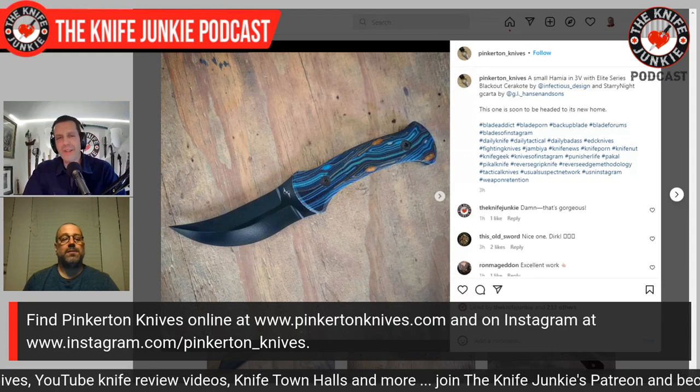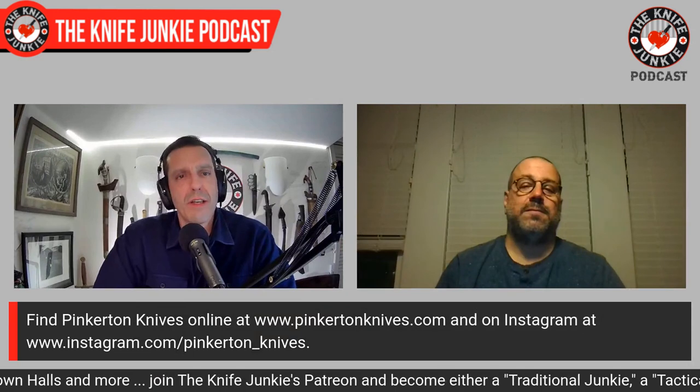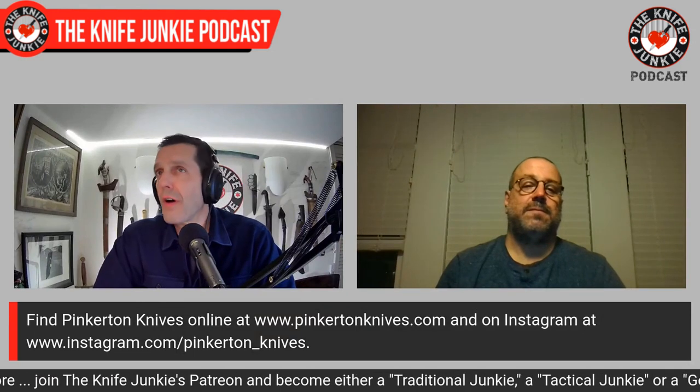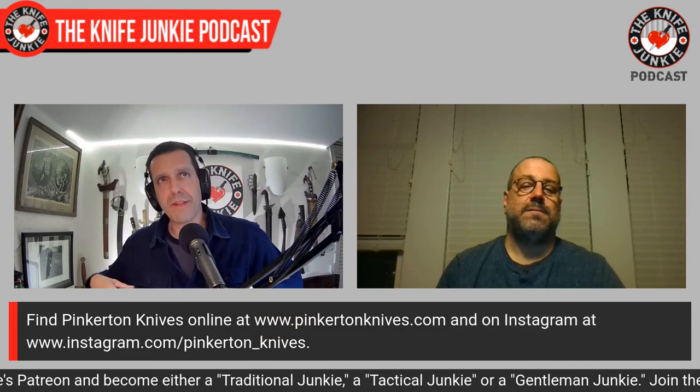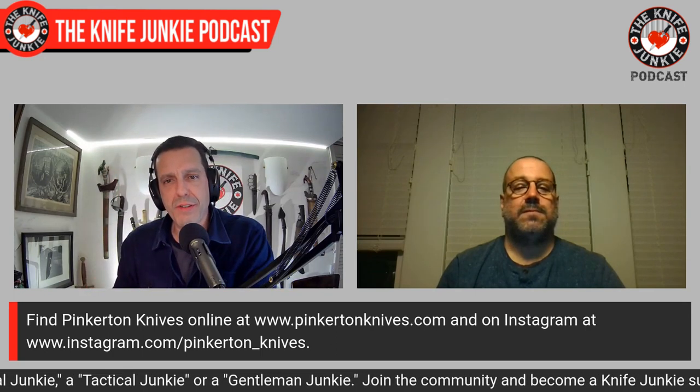Yes, that is correct, absolutely. This is a dream knife for me. I have a Janbiya that my dad got me with a belt — an old one on the opposite wall. I love exotic weapons also. I think I need to get more of these modern ethnographic custom crossovers that you're making, and I'm saying it publicly so I'll have to do it.